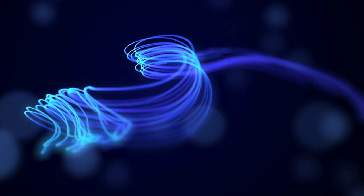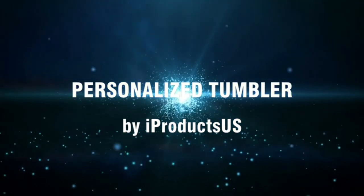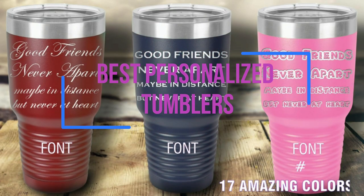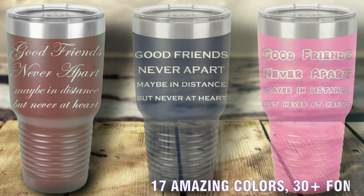Germaphobe or not, drinking from someone else's cup is icky. In fact, in the COVID-19 era, it's downright dangerous. Needless to say, it makes sense why tumblers are gaining traction by the day.